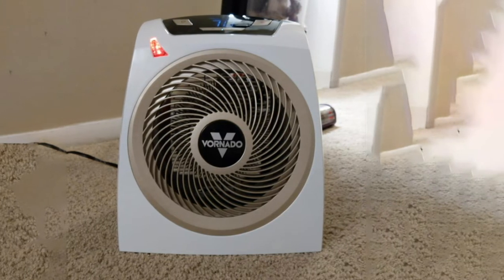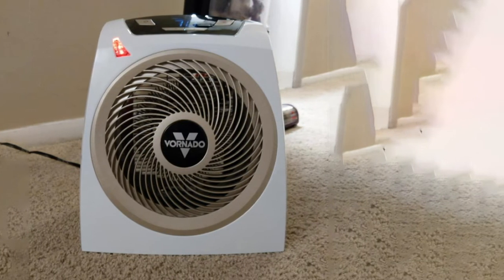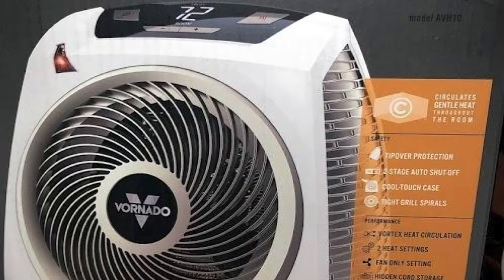The only thing we felt was missing was a display, so we could have seen the precise temperature setting rather than guessing with the adjustable thermostat.